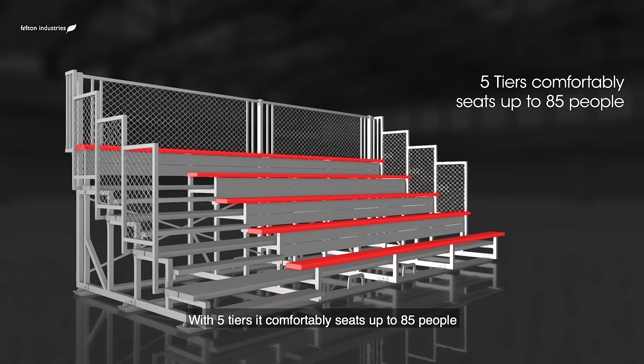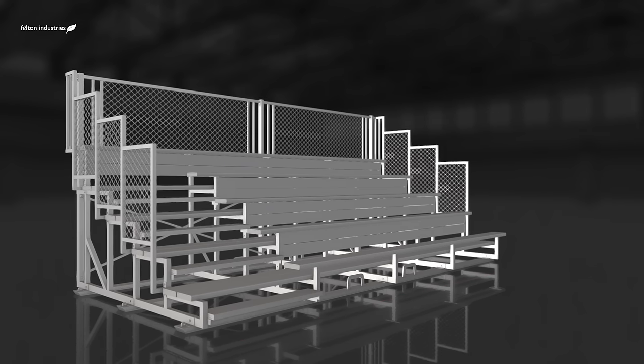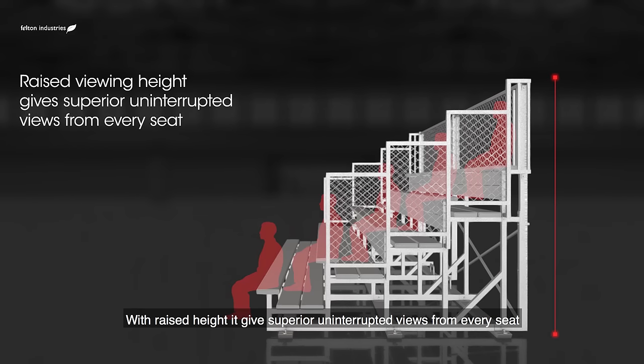With 5 tiers it comfortably seats up to 85 people and is available in 6 or 9 metre lengths. With riser height it gives superior uninterrupted views from every seat.